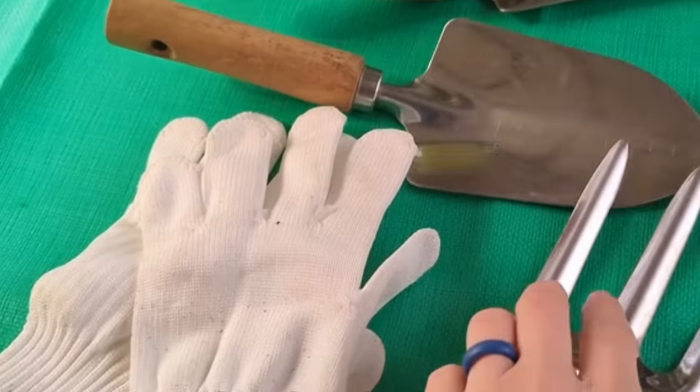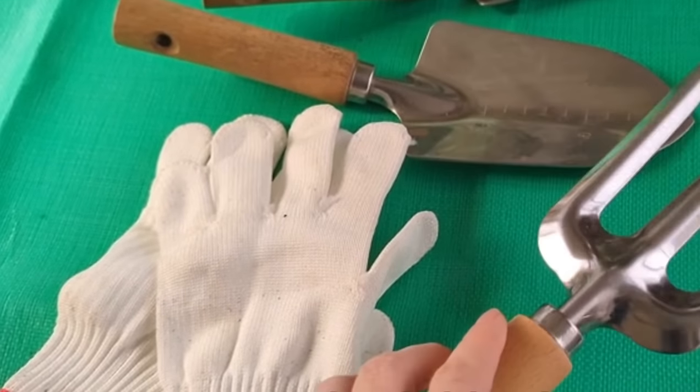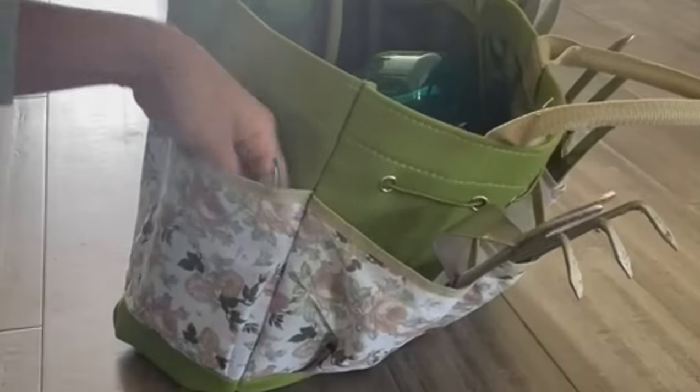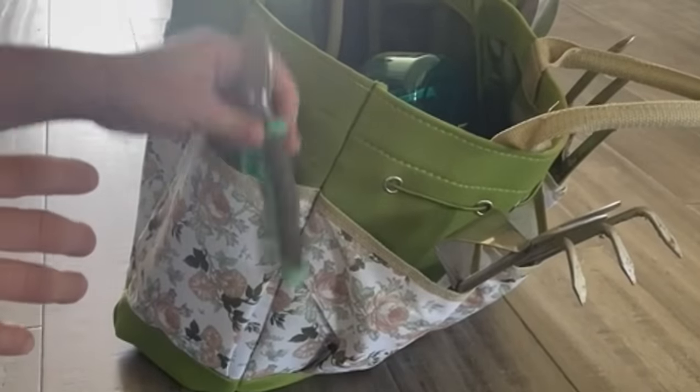These tools ensure comfort and ease for gardeners of all sizes. The heavy duty storage bag has a floral design and specialized holes for hanging your tools. It's like having a Swiss army knife for your garden, but way cooler and significantly larger.